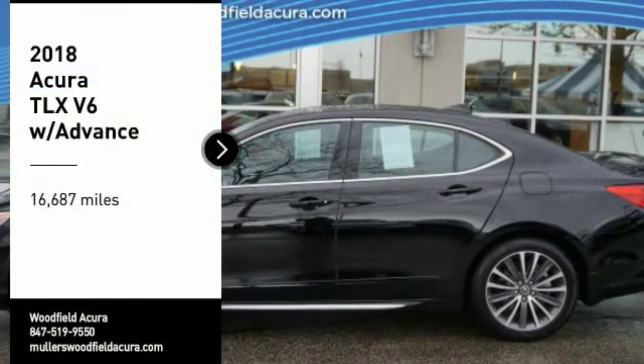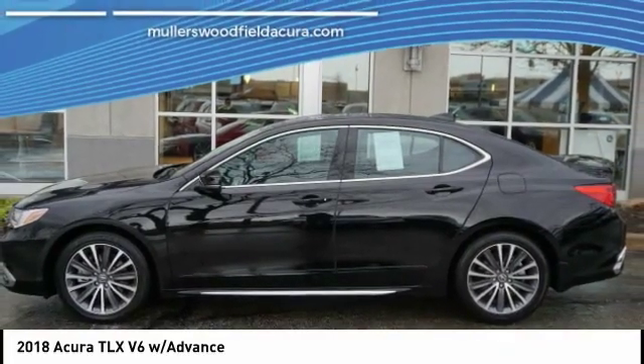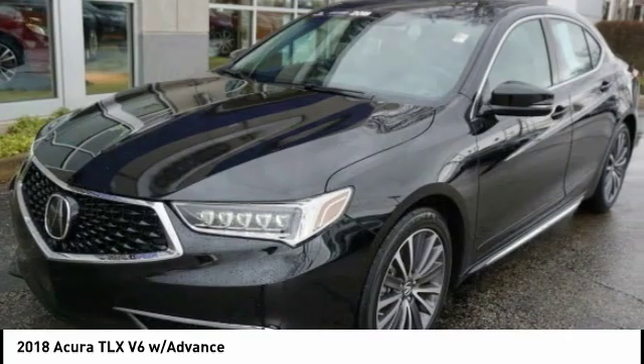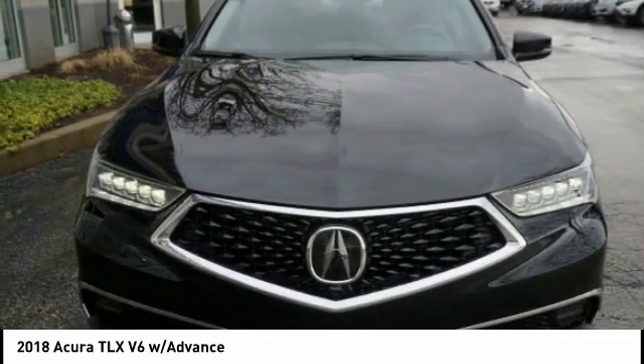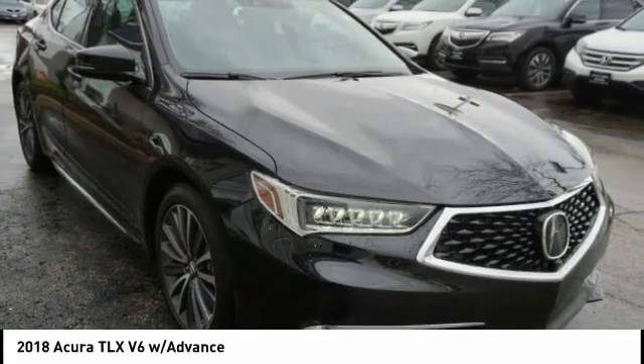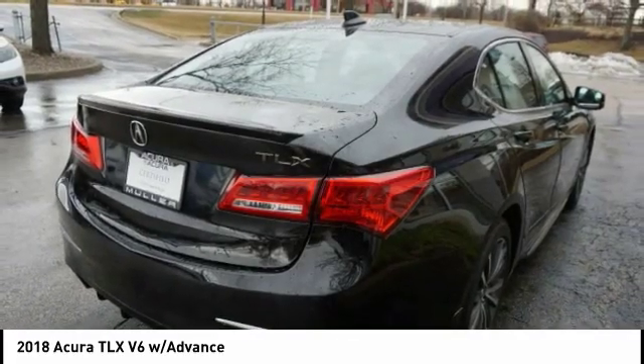Stop by and take a look at the 2018 Acura TLX. The Acura TLX impresses drivers with its nimble handling, great fuel economy, and long list of high-tech features. It comes with an extremely quiet interior, spacious front seats, and smooth ride quality.